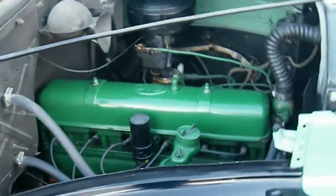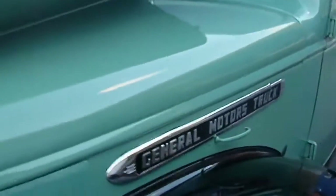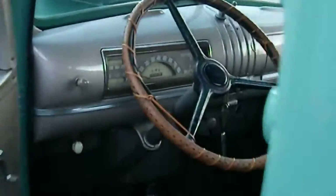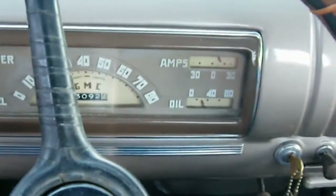Look at that power plant — amazing. Runs just as good as it looks. Perfect glass, fully functional gauge cluster, push-pedal start, fires right up.